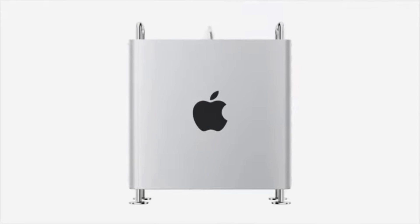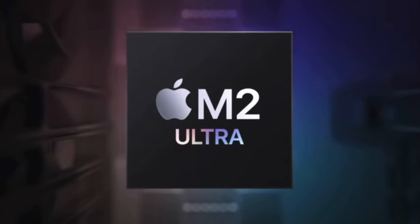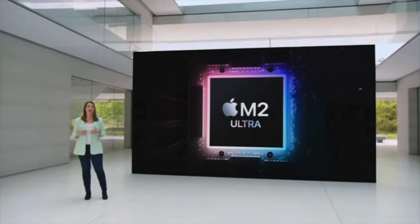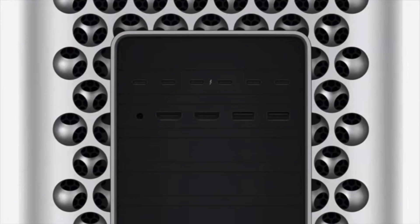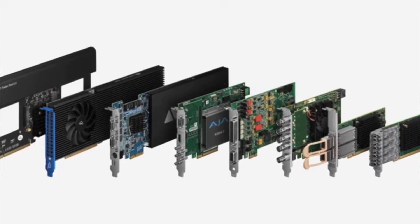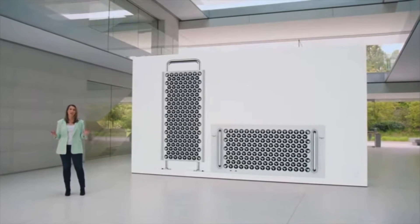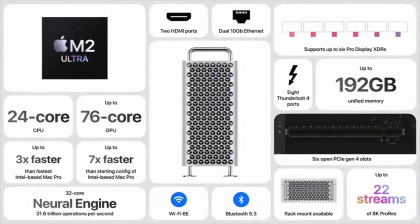Sitting just above that is the new Mac Pro. I was definitely surprised with this announcement, as I thought it was all but completely dead in the water and hadn't heard any rumors of it. This is the last of the Mac lineup to receive an M-series chip, and it combines the most powerful chip with PCI expansion to tackle the most demanding of workflows. With six open expansion slots, you can customize your Mac Pro with your choice of video, audio, and storage cards. It's also available in a tower or rack mount option. This thing starts at $7,000, and if you spec it all the way out, you're looking at north of $12,000.